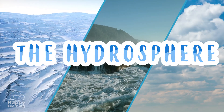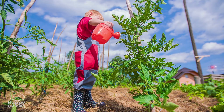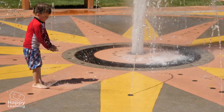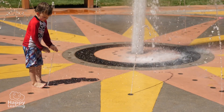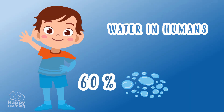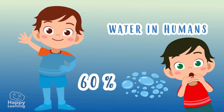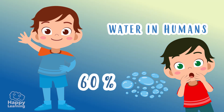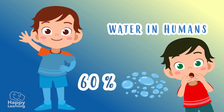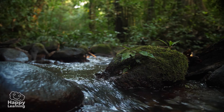Quick fact: did you know that all living beings are made up of water? Yes, it's incredible — sixty percent of our body is made up of water. More than half our body is water! We could almost say that we are also part of the hydrosphere. But do you know how water came to Earth?